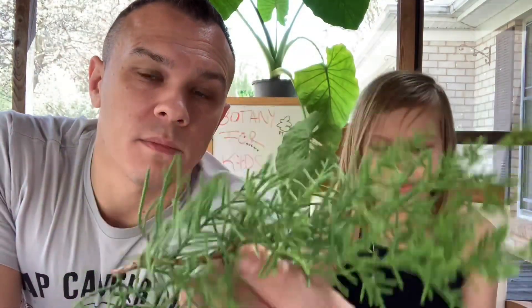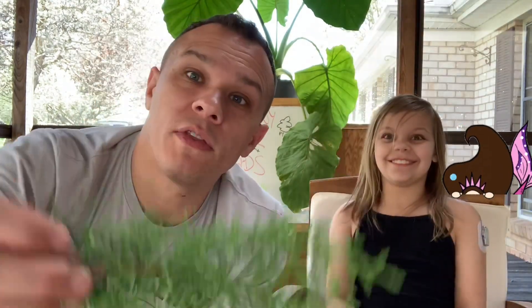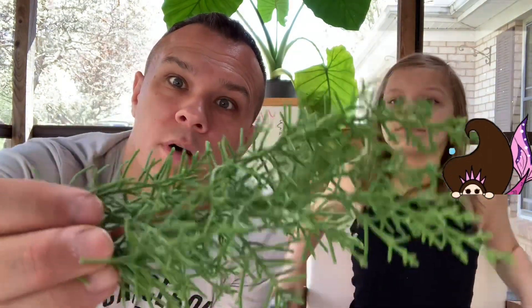Where have you heard the word scales? You might think of reptiles that have scales, or mermaids. We call these leaves from a juniper scales. You can imagine them to be like a little lizard or dinosaur.